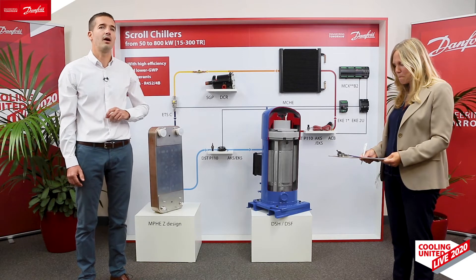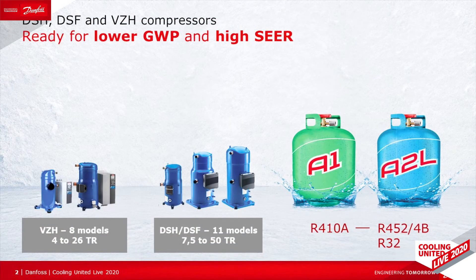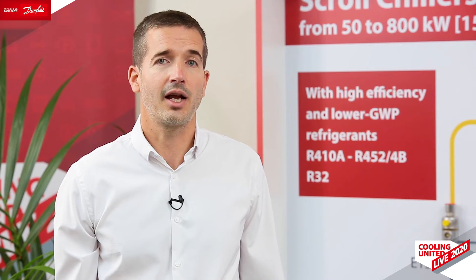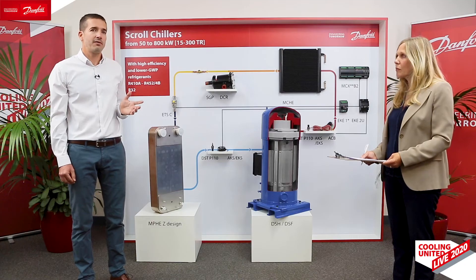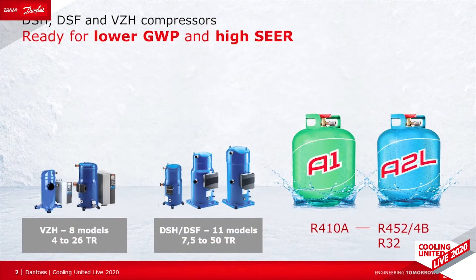Next to DSH, we have released a new range of fixed-speed compressors called DSF, dedicated and optimized for R32. And to help you secure the seasonal efficiency requirements, our fixed-speed compressors are available in a broad lineup of manifolds. They are equipped with Danfoss IDV that helps to further improve the efficiency at low and medium pressure ratio. So DSH-DSF is our fixed-speed platform, and then we've got VZH, our variable-speed scroll platform.